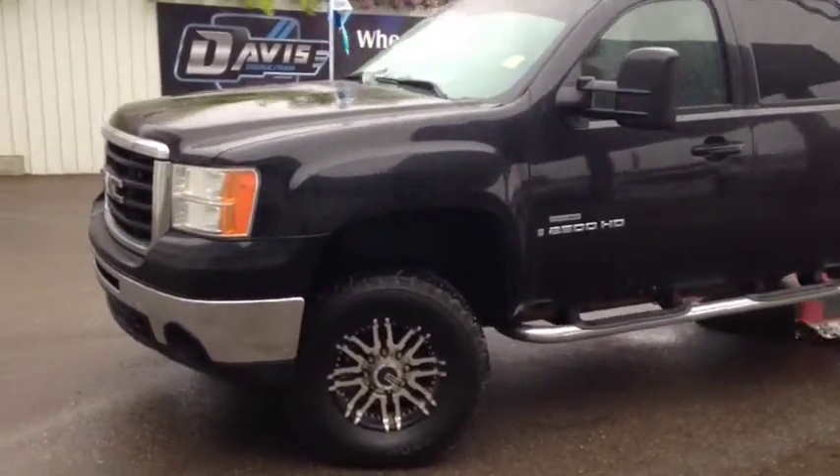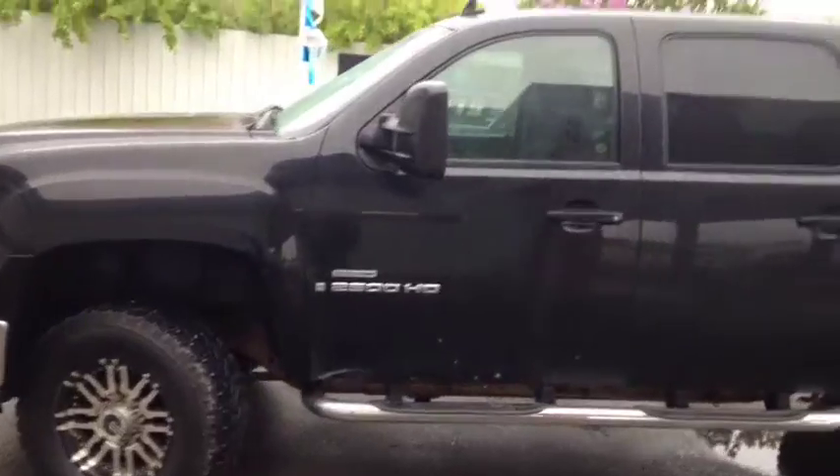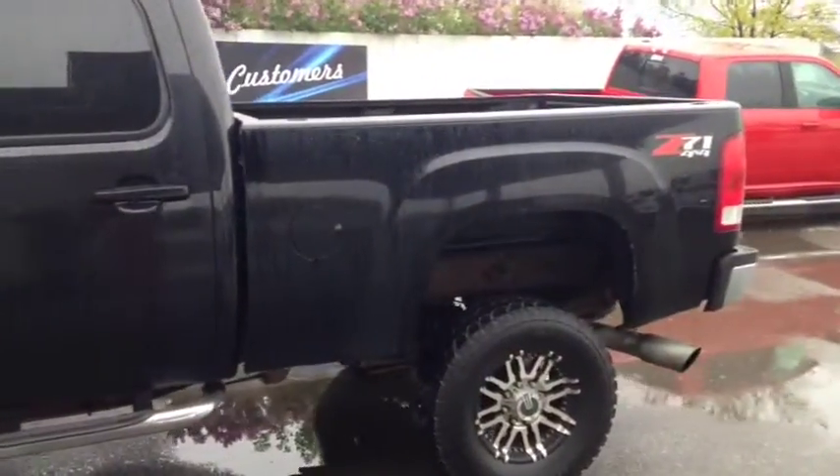Hello, today we are showing unit number 8605. This is a 2007 GMC Sierra 2500 with a Duramax diesel, painted in black.